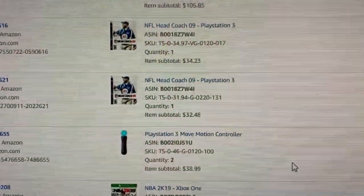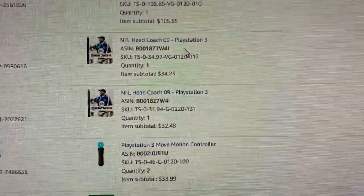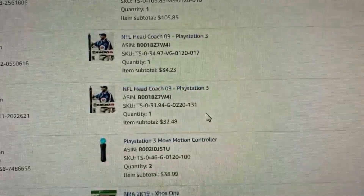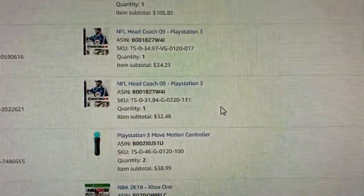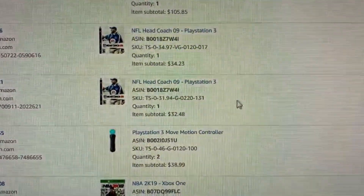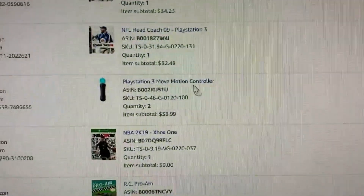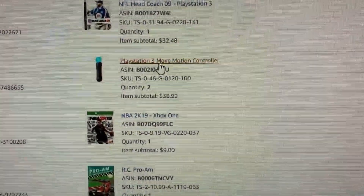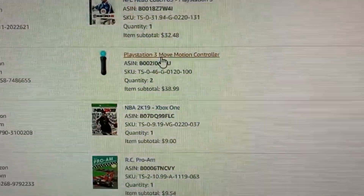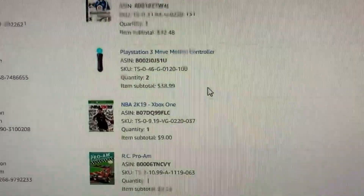Here's my poor man's screen share. We're starting out with a couple of copies of NFL Head Coach 09 — these were both bought for $5 at Family Video, so those are great sales. I thought they were going to be pretty slow sellers, but they've been moving pretty well. A couple of PlayStation Move controllers — those are a really solid pawn shop bolo item. You can oftentimes pick them up for $10 or less, and I sold two of them for $39.